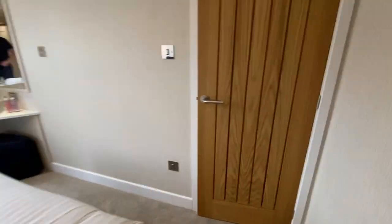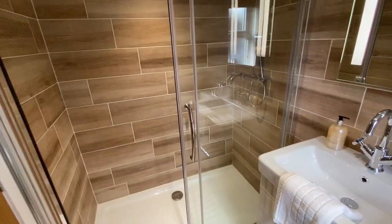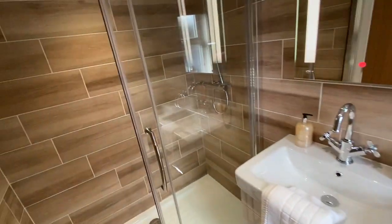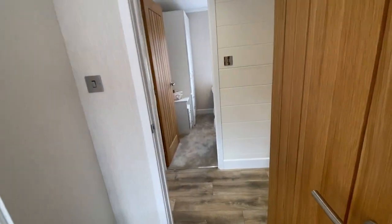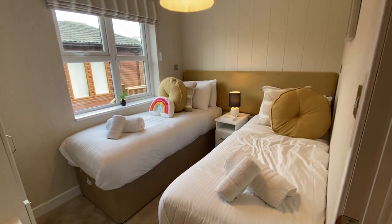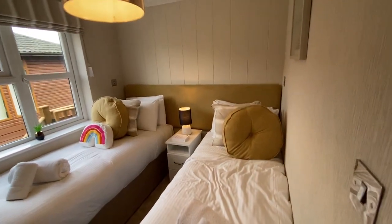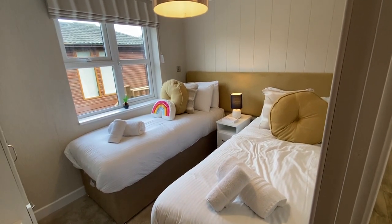Bedroom number two isn't much smaller — you've still got a five-foot bed, a double wardrobe, and through this door the home also comes with a second ensuite. The shower cubicle is actually similar size or slightly bigger than the one in the principal bedroom's ensuite, with matching vanity, basin, WC, and matching colour scheme tiles throughout. Being a four-bedroom home, the whole concept was that if you're holidaying with mum and dad, kids and grandchildren, there's no fighting over who's having the master bedroom — there are two master bedrooms, both with king size beds, and then two twin bedrooms.